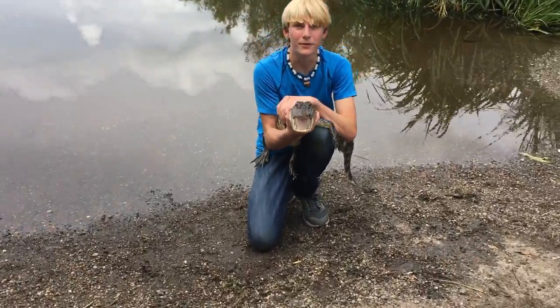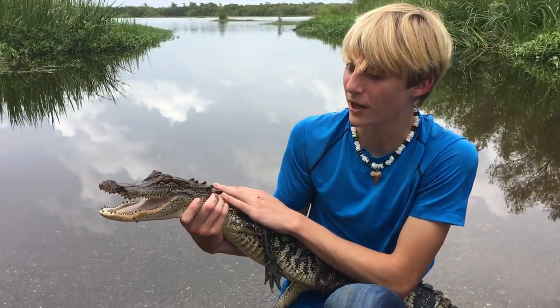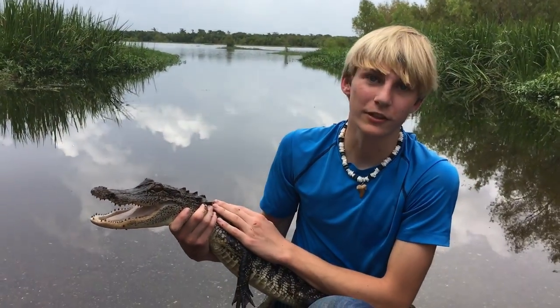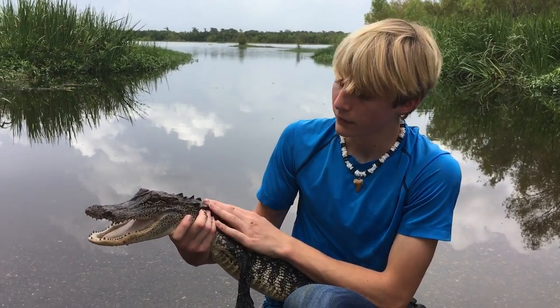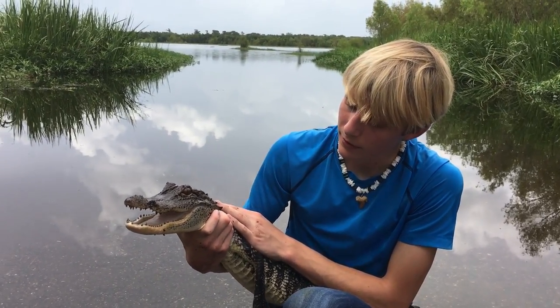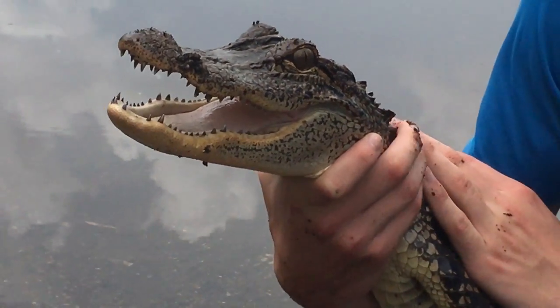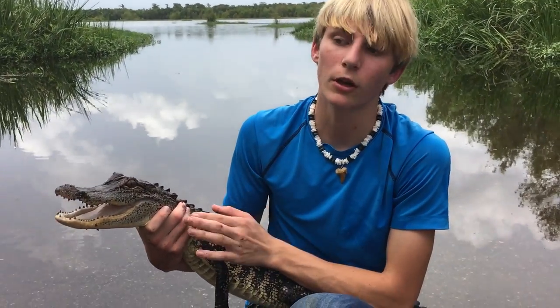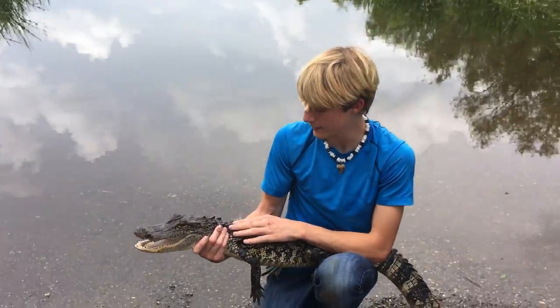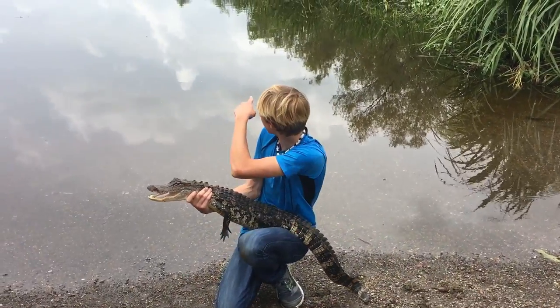That is a living dinosaur. It is so amazing to get to handle one of these animals. But definitely don't do what I just did — don't go and grab a wild gator. That could give me a nasty bite that would send me to the hospital; I would definitely get stitches. My dad has taught me how to handle these gators, so definitely don't go and try to grab a wild gator. We can always enjoy them just by watching them.